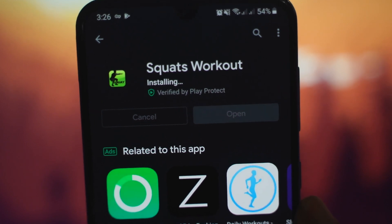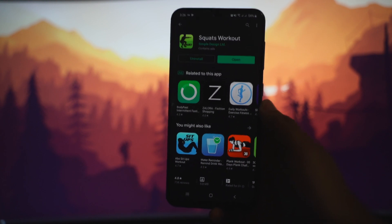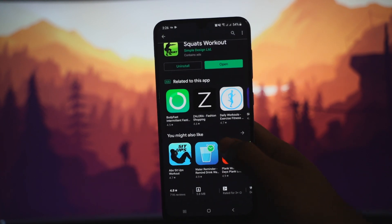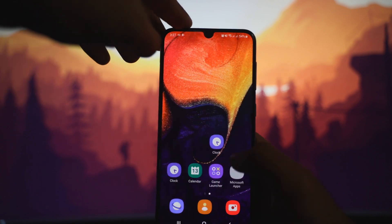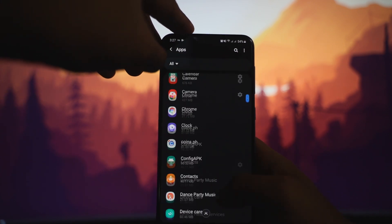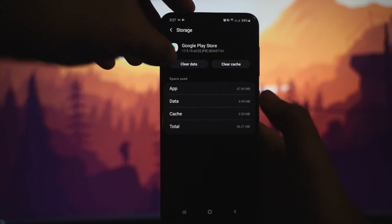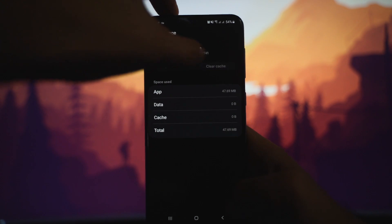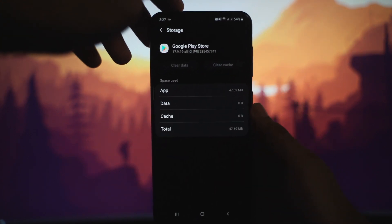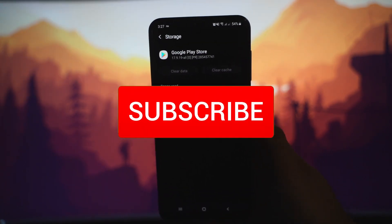It is now installing — downloaded and installing — which means it works. If you're having problems with your Play Store not downloading, go to Settings > Apps > Play Store > Storage, then Clear Data and Clear Cache, and click OK.